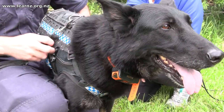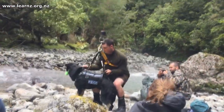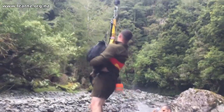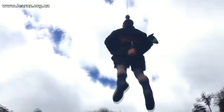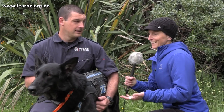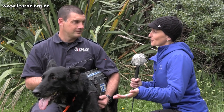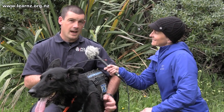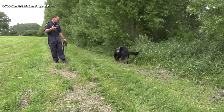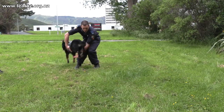Keita started doing search and rescue about two years after doing her normal police work, and we did some more advanced tracking. She can track reliably a 24-hour-old track in the bush if the conditions are right, but sometimes even longer than that. And you don't always have the luxury of having someone to find, so what do you do in training? We actually have people set up tracks for us. We don't know where they go, so it's up to me and the dog to work out where they've gone. We do that quite regularly.